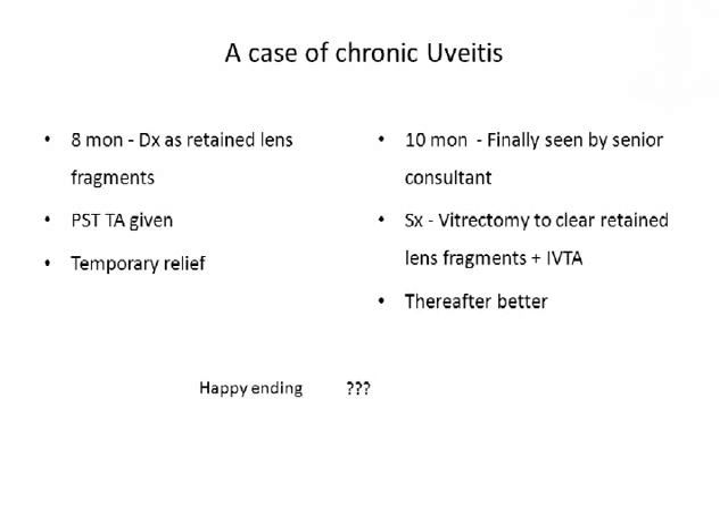Finally, she was seen by me on the tenth month follow-up. Till the tenth month, I had not seen this patient; she was being followed up by the juniors. I decided that since she had had enough, we should do a vitrectomy and get rid of the retained lens fragments. This vitrectomy was actually done by my colleague with a wide-angle lens and good visualization of the periphery. After clearing all the fragments that had dropped into the vitreous cavity, we also gave her an IVTA. Thereafter, she was better. That is the happy ending of case 1.